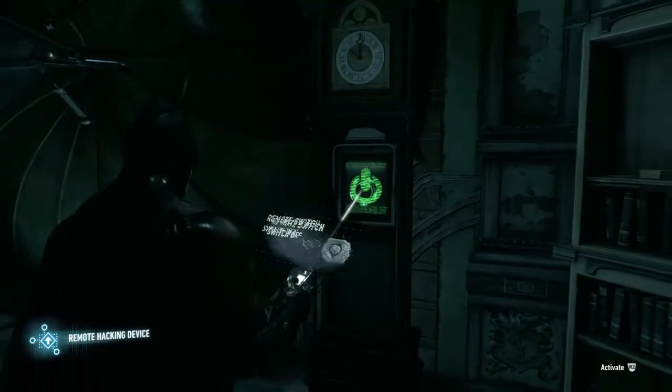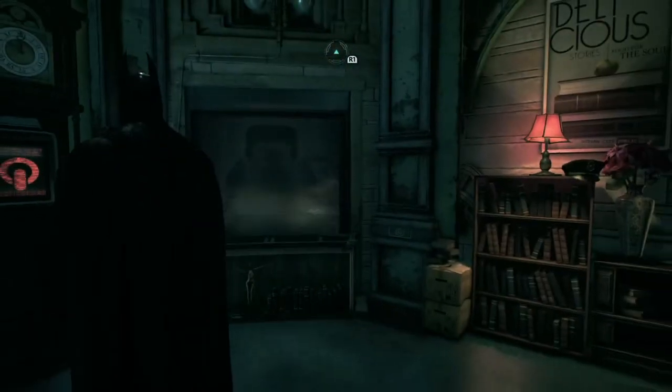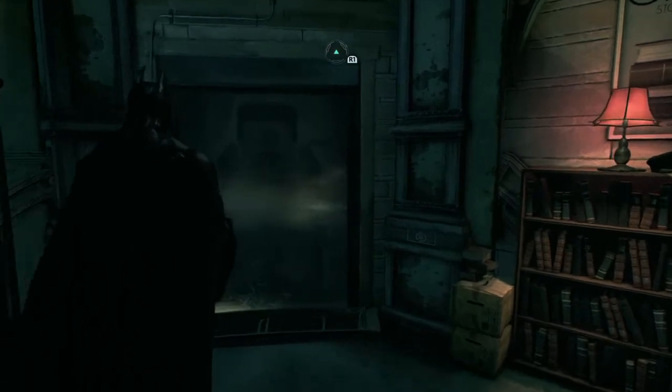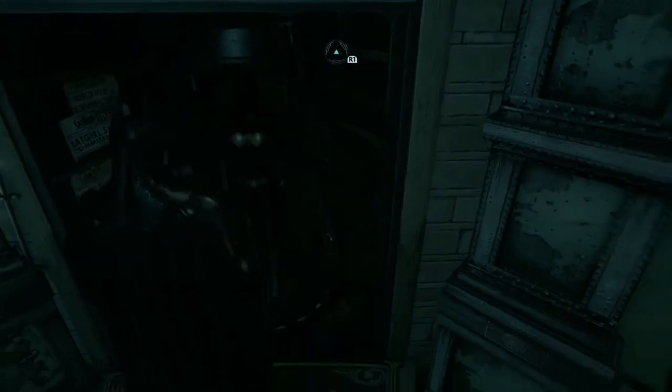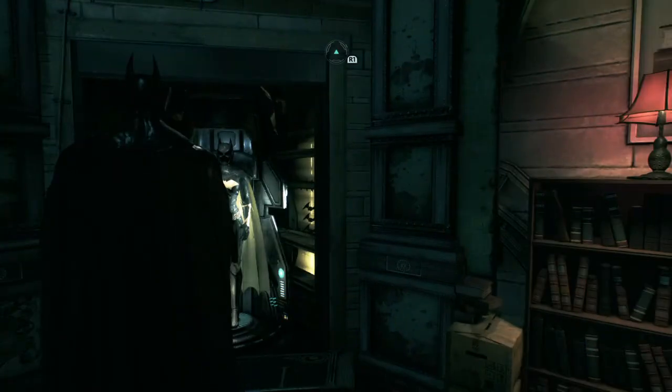Now we're gonna look at this clock right here. See this clock? See that little hacking switch, that little power button? You're gonna bust out your hacking tool here, hit activate — and voila! What is this? It's the Batgirl suit for Barbara Gordon. Pretty cool!